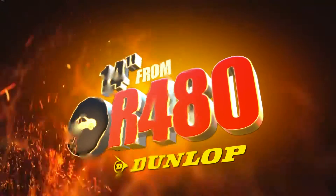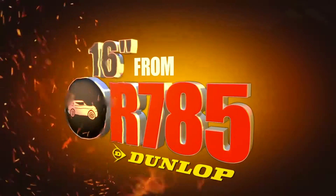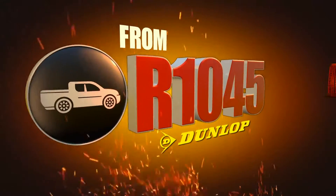14-inch from only 480 Rand, 15-inch from 575, 16-inch from 785, and SUV tyres from only 1045 Rand.